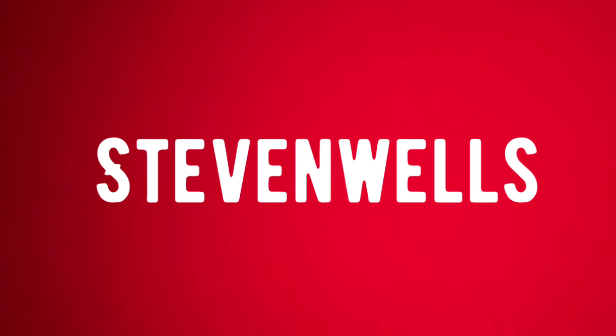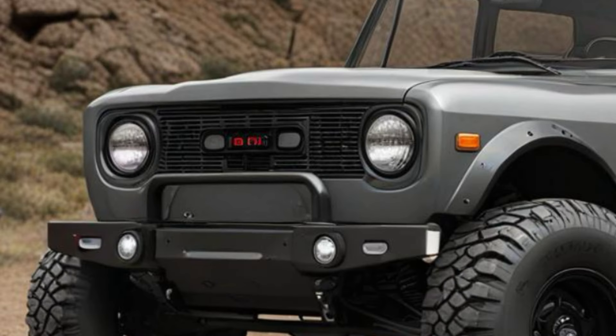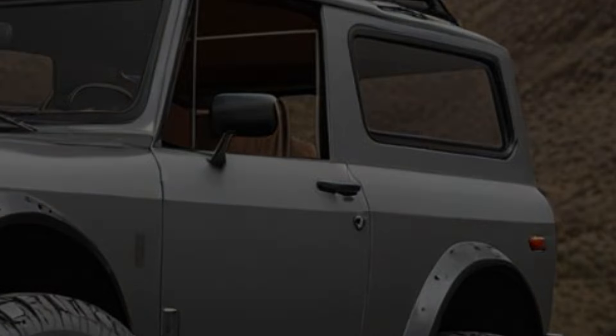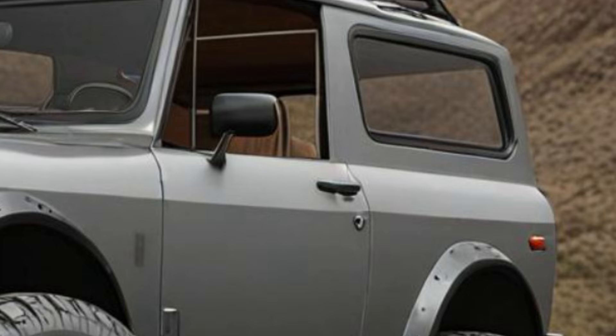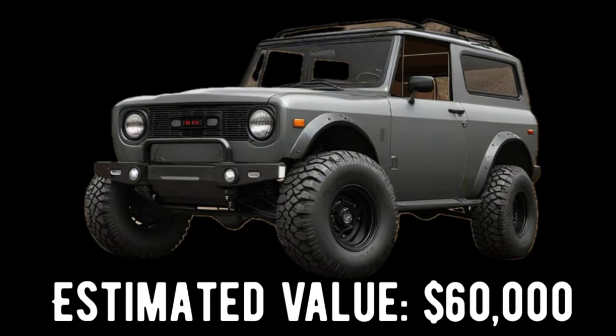Off-road enthusiast Stephen Wells recently won Best of Show in the Off-Road Vehicle category for his customized 1970 International Scout Harvester. The drivetrain was restored to original condition while the body trim was removed and any chrome was blacked out. It also received modifications such as a custom grille, a custom front bumper, and a gunmetal gray paint job. A custom black leather interior and matching black rims rounded out the package. Stephen built this Scout as a tribute to his father. Estimated value of this Scout is $60,000.